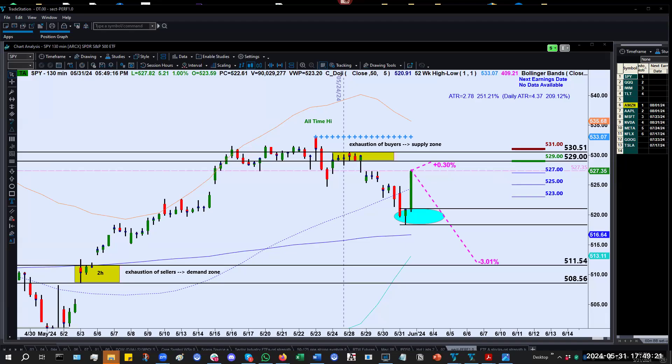Hey there, folks. This is Mitch Firestone with Precision Trading Labs in New York City. It is May 31st, 2024, and I'm here to bring you trading levels in the major market indexes for the upcoming week of June 3rd. We'll take a look at the SPY, the QQQs, the IWM, as well as the bonds as represented by the TLT.